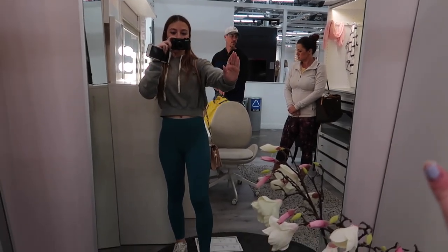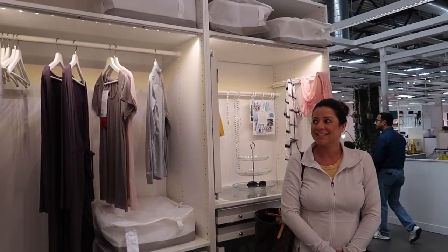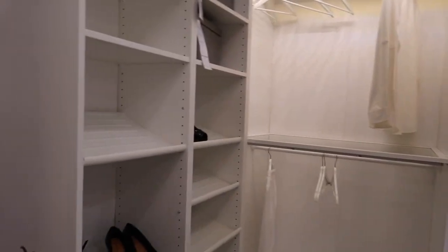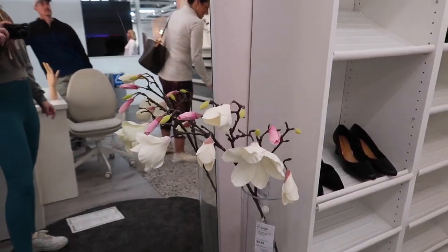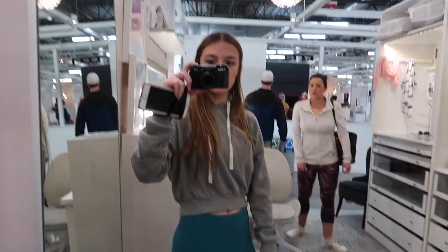I'll just put it in the corner. Oh, I've always wanted to do this — a custom closet. Yeah, but I want to put this mirror in the corner of my room.